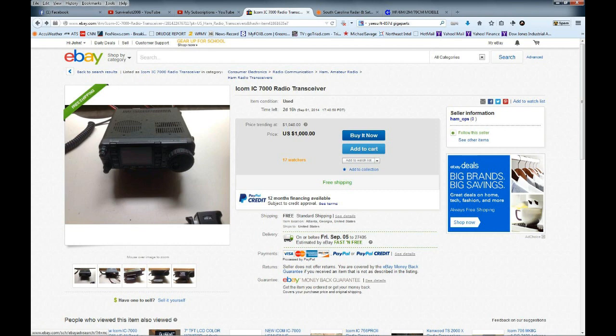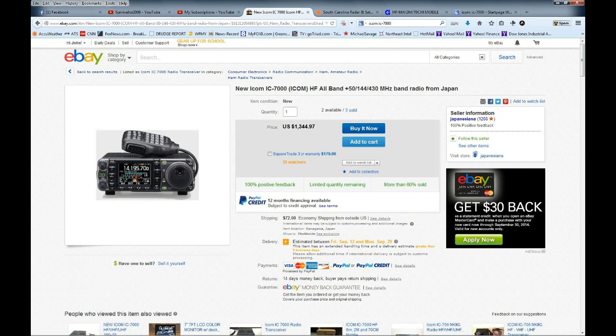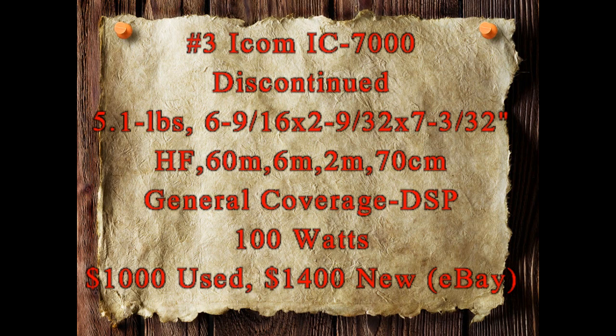Number three is the Icom IC-7000. It's also discontinued, and you'll see that most all of the great radios that Icom had for portable or small backpack use have been discontinued. They do have the 7100, but I'm not including that in my list. The IC-7000 is also lightweight at 5.1 pounds and small.